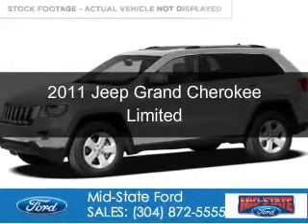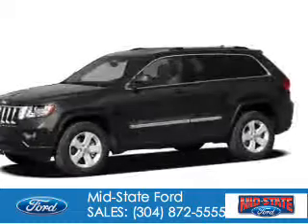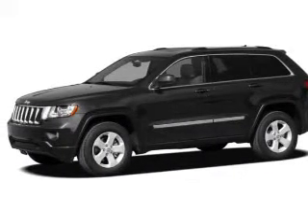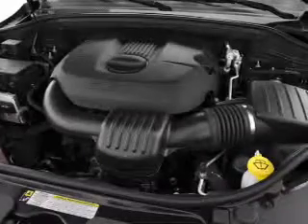This is a used 2011 Jeep Grand Cherokee. It's powered by four-wheel drive, a 3.6-liter six-cylinder engine, and an automatic transmission.